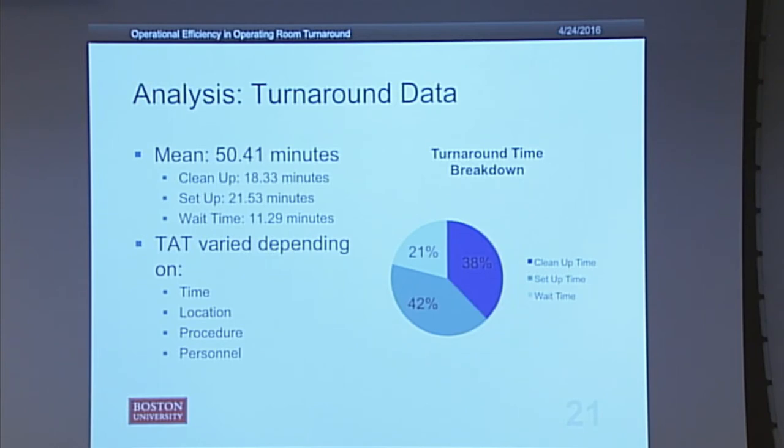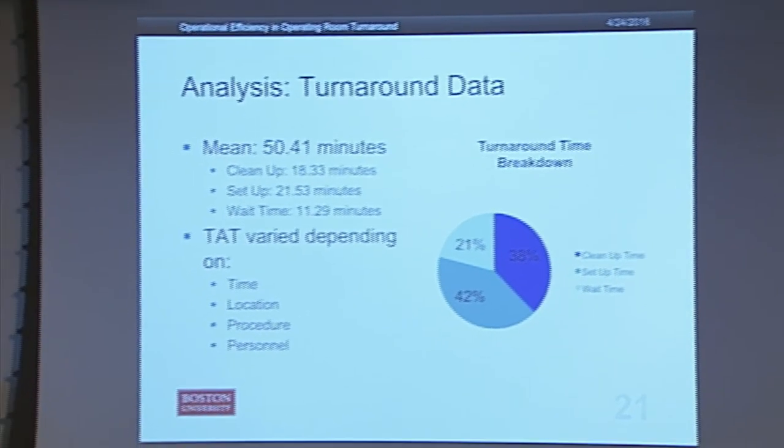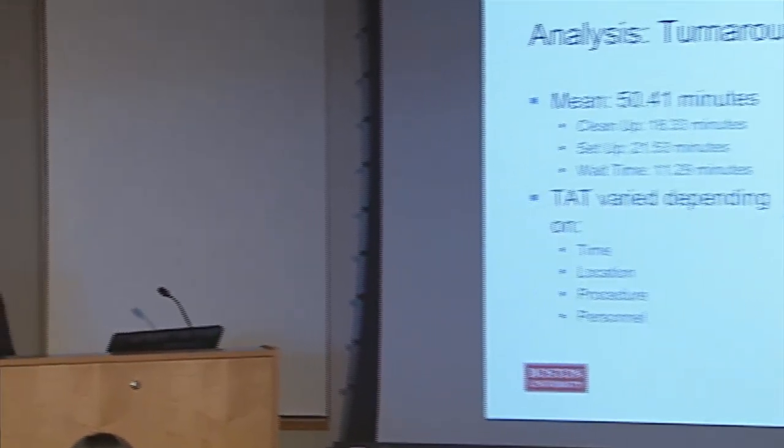Turnaround time varied a lot depending on the time of day — turnarounds were statistically significantly shorter at the beginning of the day versus the end of the day. They were also shorter at the beginning and end of the week versus the middle of the week, and for some reason shorter in January and October versus all other months. It also depended on location and procedure: certain rooms had longer average turnaround times, possibly because some are set aside for cardiovascular or thoracic surgeries that are more equipment-intensive.